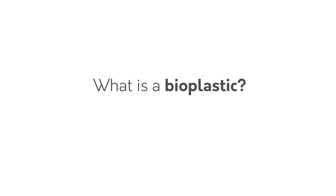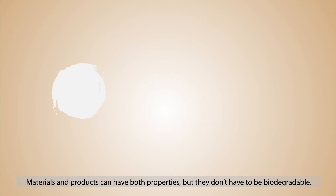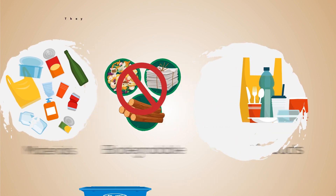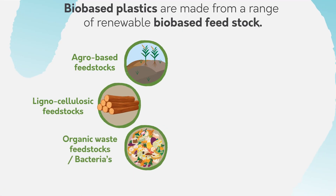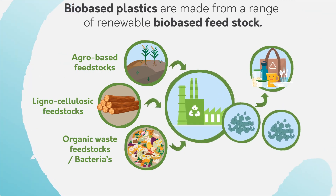What is a bioplastic? Where, how? So, what are bioplastics? Materials and products can be either biodegradable, biobased, or both. Biobased materials replace oil and gas with renewable resources. Biodegradable materials degrade in different environments such as industry or home. Biobased plastics are made from a range of renewable bio-based feedstocks: agro-based feedstocks, lignocellulosic feedstocks, organic waste feedstocks, or bacteria.